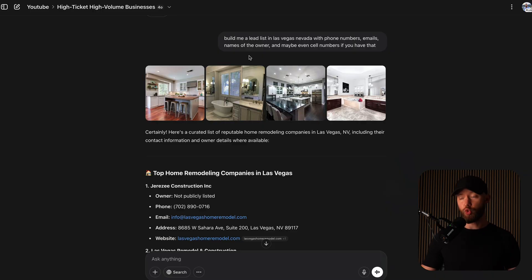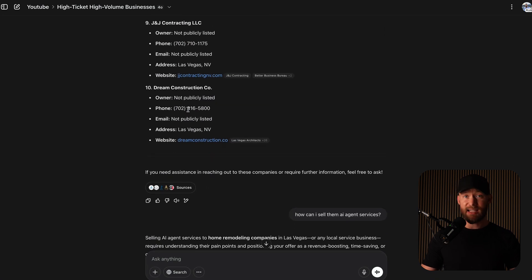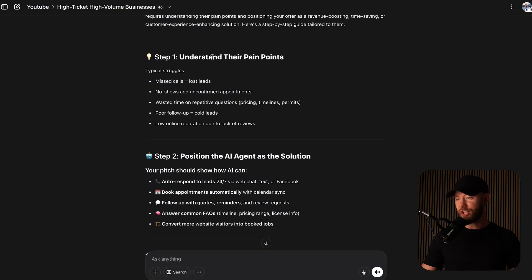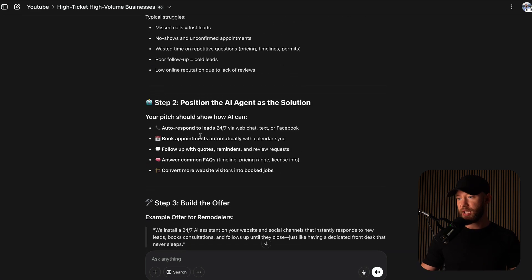I did compare that to a free tool like ChatGPT. I said build me a list in Las Vegas with phone numbers, emails, names of the owner. It only got me about 10 businesses, so it's not ideal. If you want thousands of businesses, head over to the paid tool. I also asked how to actually sell them AI agent services. Step one is understanding their pain points: missed calls, lost leads, no shows, wasted time on repetitive questions, poor follow-up, cold leads, low online reputation. We can solve all of this using AI — auto respond to leads, book appointments, follow up with quotes.